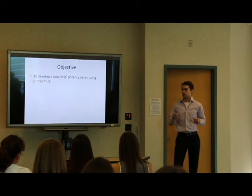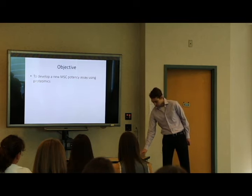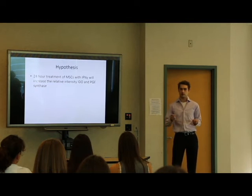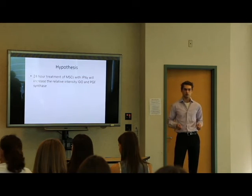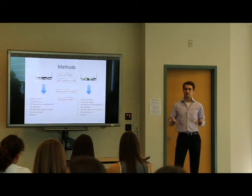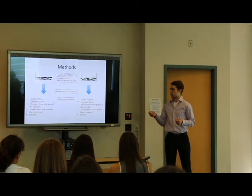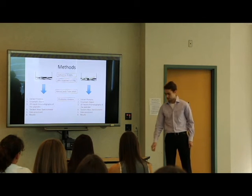Our objective is to develop a new MSC potency assay using proteomics. The hypothesis was that a 24-hour treatment of interferon gamma on MSCs will increase the relative intensity of IDO — the protein I mentioned before — and prostaglandin E synthase, the enzyme responsible for producing prostaglandin E2. The method we used was a paired sample design. For each subject, we grew two samples of MSCs; one received the 24-hour treatment of interferon gamma. We then harvested them with trypsin and ran the proteomics analysis.